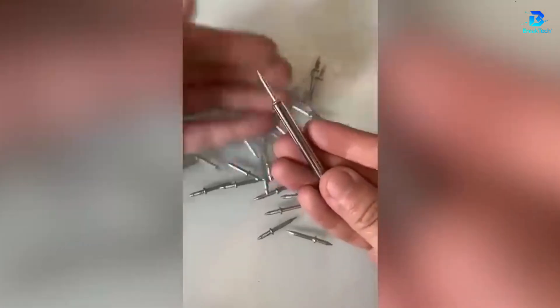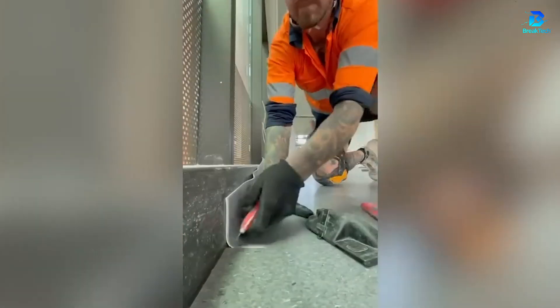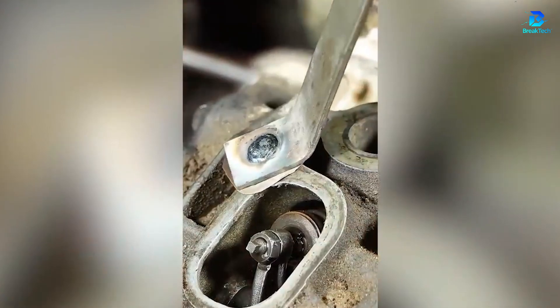Double-sided nails are the unsung heroes of solid fastening. Heat up the vinyl and it will bend like magic. This screw thought it was stuck for life, until a twisted trick showed it the way out.